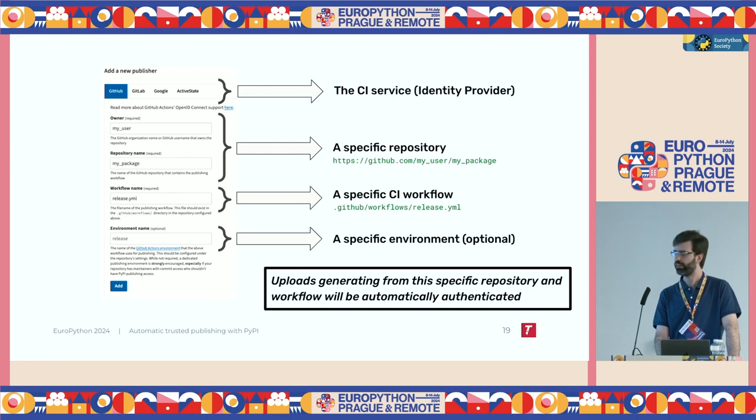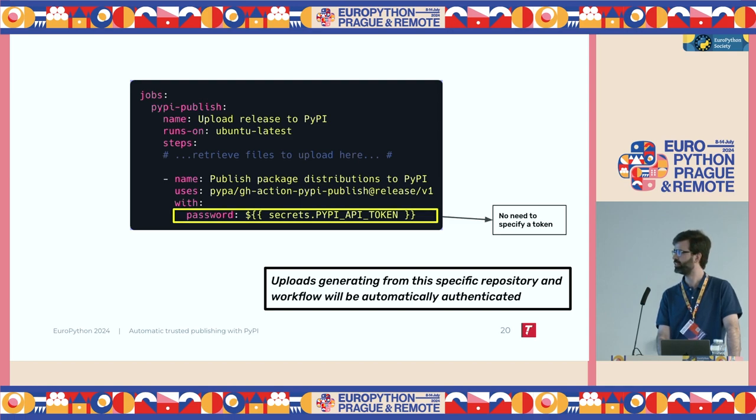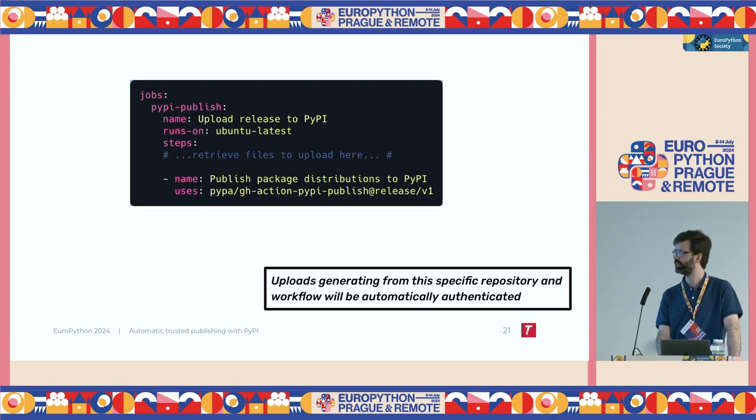After you click add, uploads coming from that specific workflow in that specific repository, using that specific environment, will be automatically authenticated. So the workflow definition — the release.yaml we saw before that had the API token — we can just change this and remove that line.